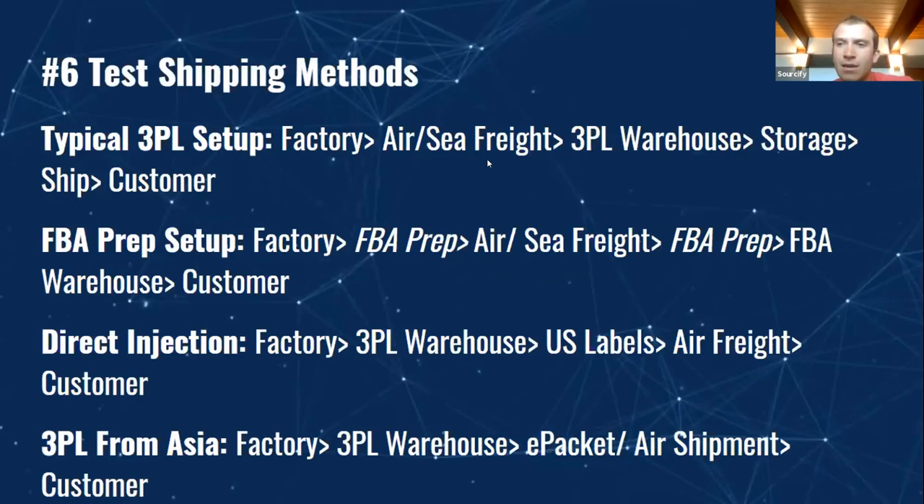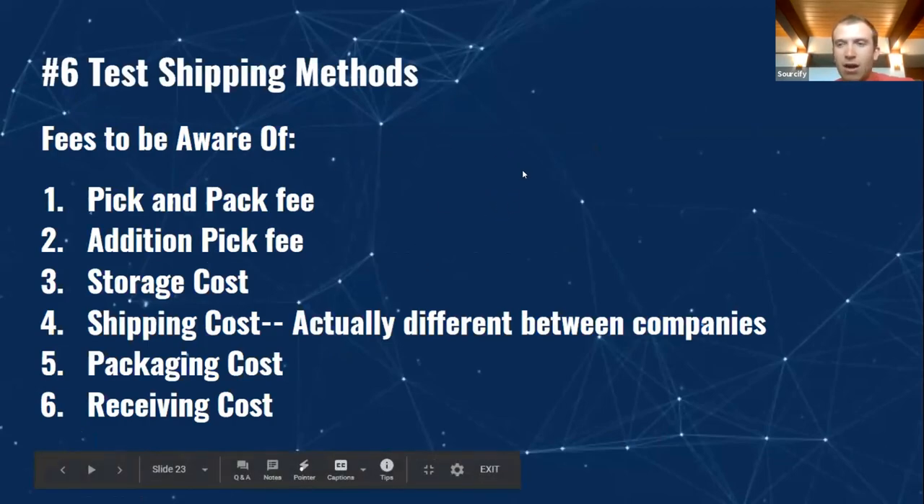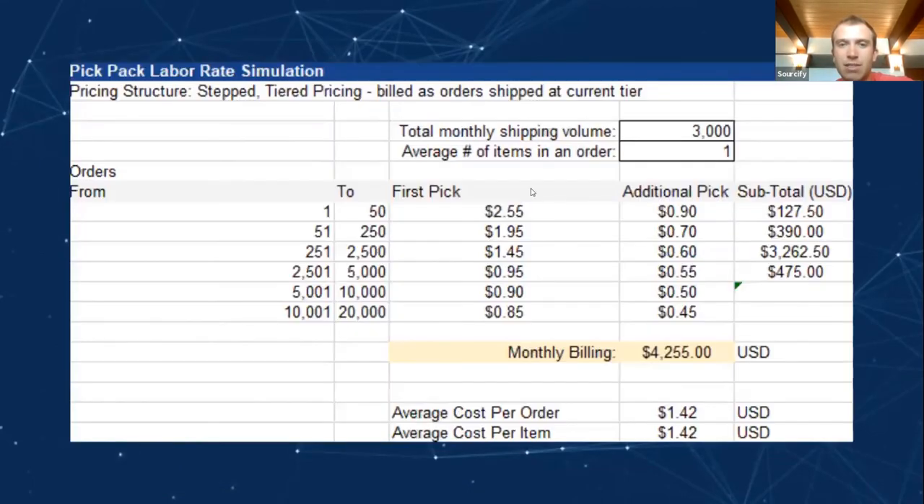Most people probably understand the typical 3PL setup. When thinking about a 3PL, you want to understand their pick-and-pack fees, storage costs, and packaging costs. One thing that is often overlooked when it comes to 3PLs is that shipping costs are different — 3PLs have different shipping rates between couriers. FedEx and UPS might charge 3PL-A a different rate than they charge 3PL-B, so it's really important to understand the actual shipping costs you'll be charged.